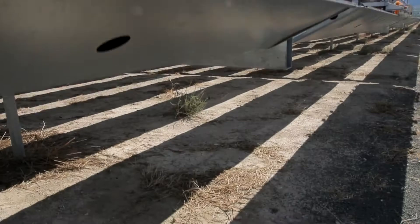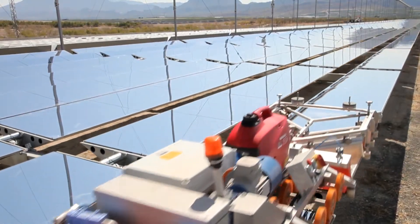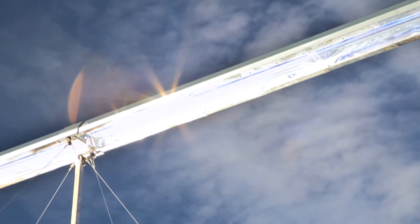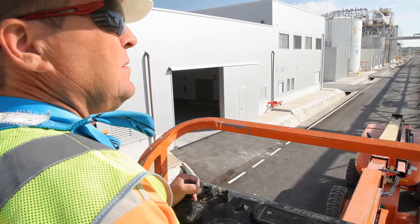Through the use of innovative cleaning robots and air-cooled condensers, PE2 reduces typical CSP water usage by 80% while producing enough emissions-free power for 12,000 Spanish homes.